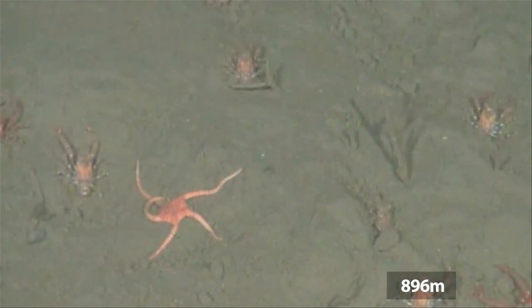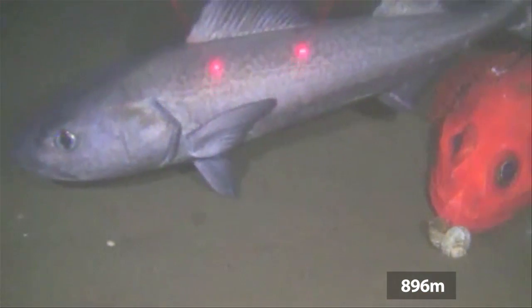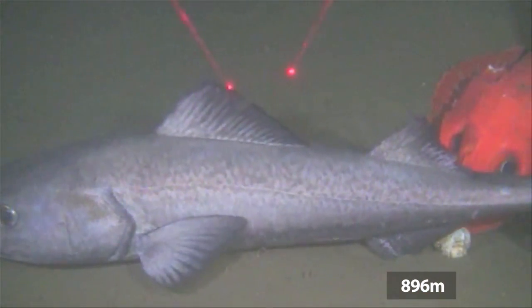This video is from a colour camera positioned at a depth of 896 metres. Nearby instruments include a sediment trap, current profiler, ADCP and fluorometer.